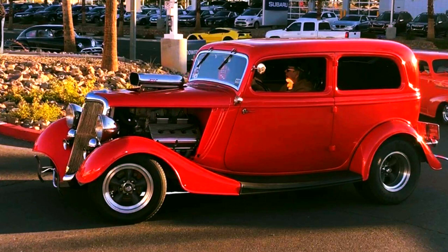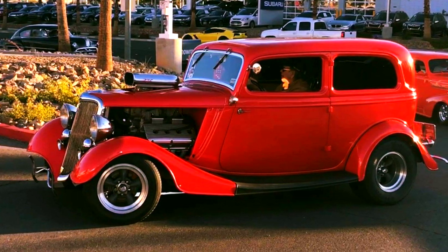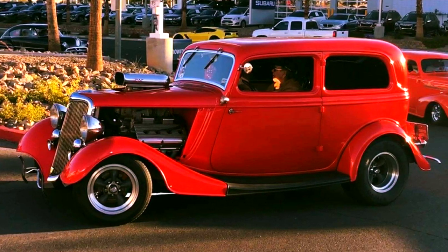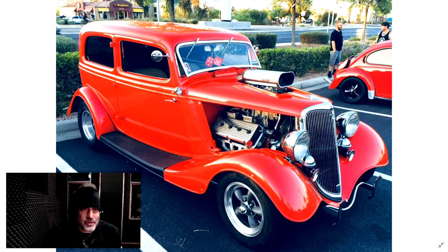The windshield still being able to tilt out, the cowl still having the cowl vent working, the cowl lights on the side — they're beautiful. The door handles, the mirror — it's just perfect. And I see you got a whole lot of wheel and tire stuffed underneath the back, the full fenders, the running boards, the stance, the color, the chrome. My compliments to you, man — that thing is just so cool.